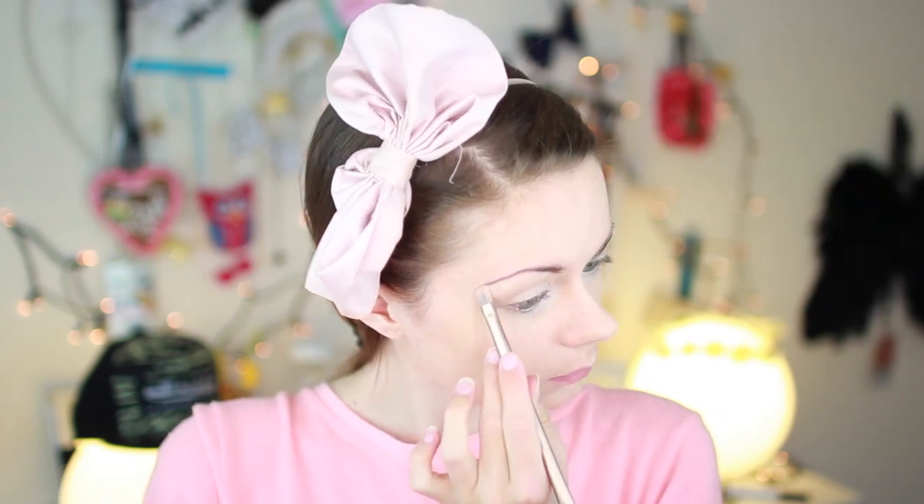And now I'm taking the color Chopper and putting that in the crease just to kind of deepen it. I guess I'm not good at makeup, guys. Now I'm putting the light color Foxy underneath my eyebrows.